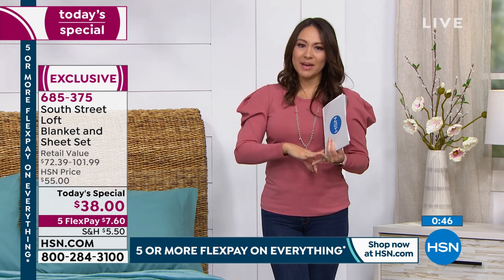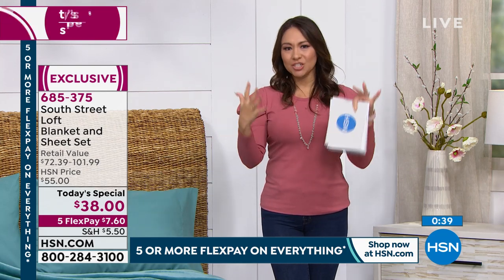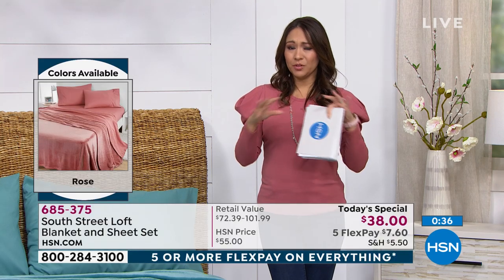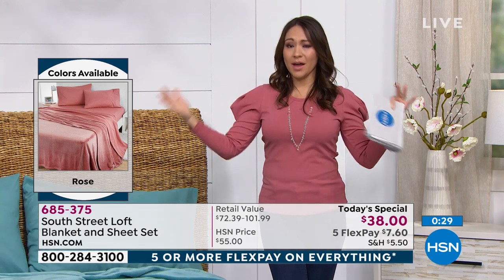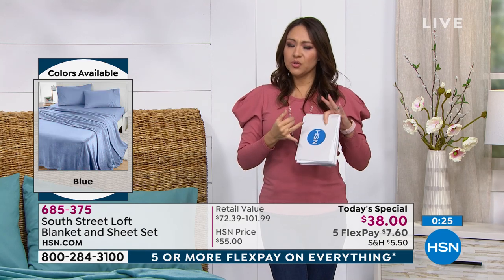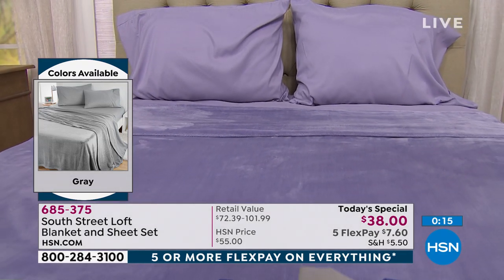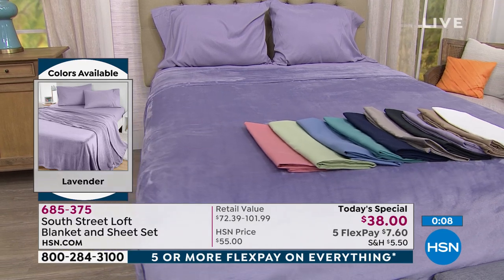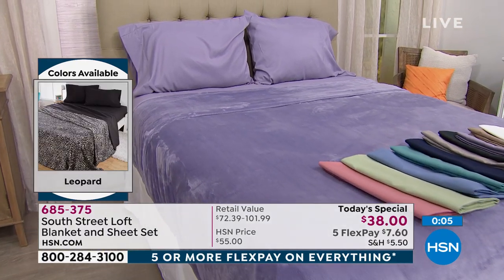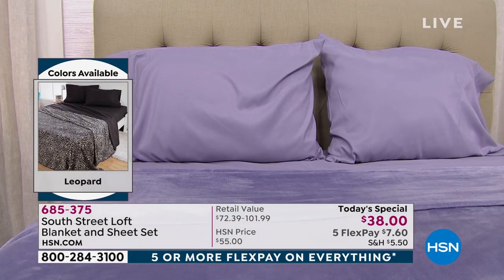It's because it's two of the best sellers — the blanket and the sheets — bundled for $38. Break it into five FlexPay payments of $7.60, no added interest. You can call us or order at HSN.com or on the app — enter the item number, add it to your cart. Because what happens is you'll love the navy or the lavender in a queen and then tune in a little later and find it's gone. Don't let that happen.